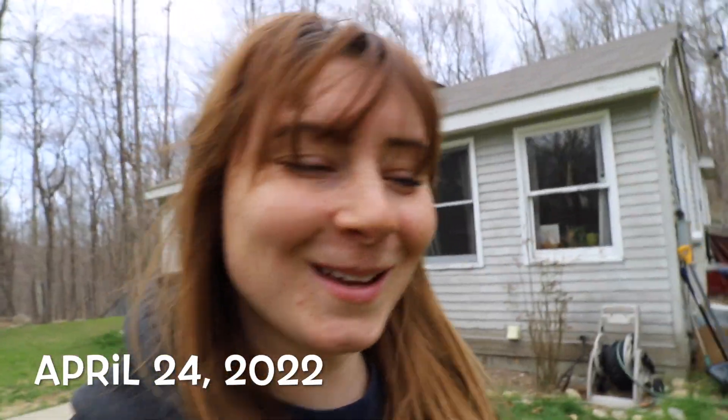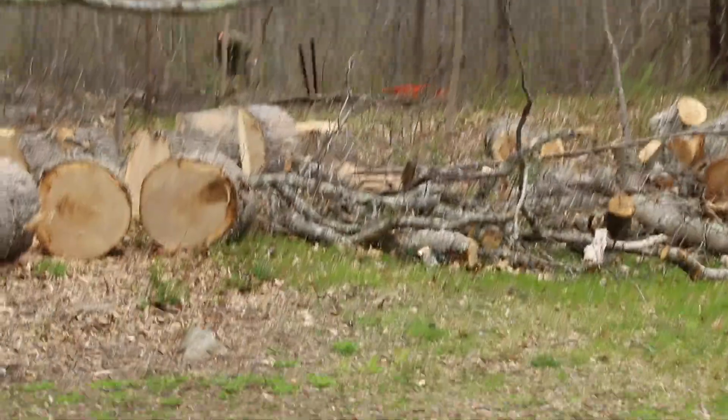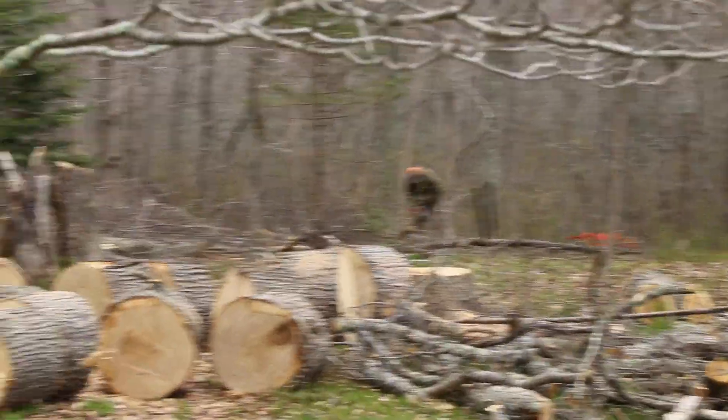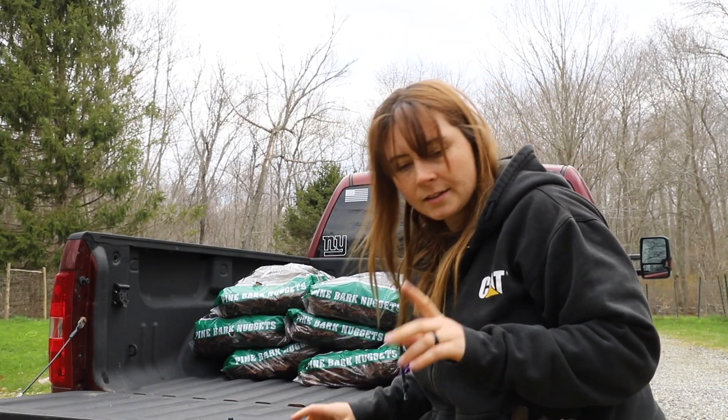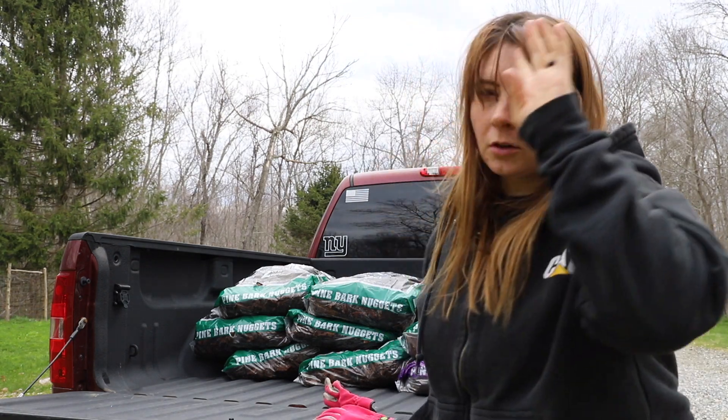Hey, what's up! It's Sunday, April 24th, 2022. My name is Crystal, welcome. We just got back from going to Lowe's — it's very early Sunday morning. Steve's back at cutting up some of the trees that we just recently had taken down. We got eight bags of bark nuggets and ten bags of pine bark mulch, so hopefully I'll be able to finish a lot of the stuff around the garden.